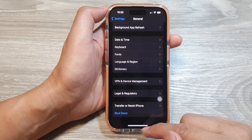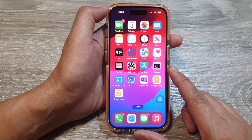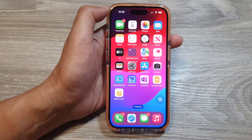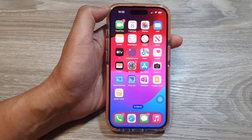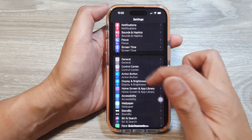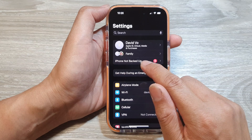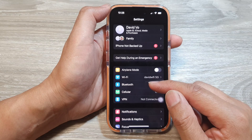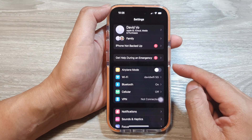Lastly, as a last resort, you can try to restore your iPhone as new if everything else has failed. First, back up your device — you can back up to iCloud through your Apple ID account, or back up to your MacBook or Windows computer using iTunes.